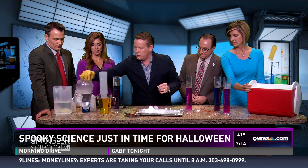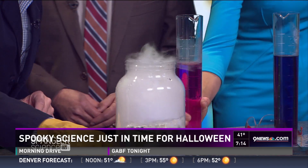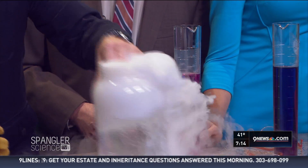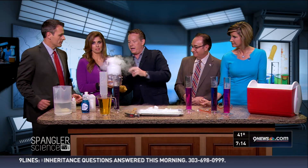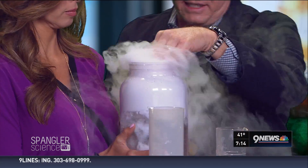Always use warm water. Here's our warm water. The warm water is our secret here because warm water helps that turn into fog. It's not just carbon dioxide — it's water vapor as well.